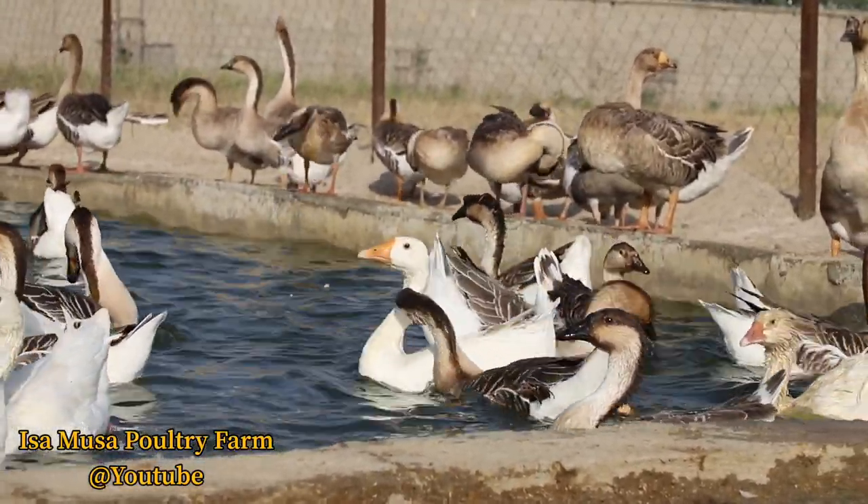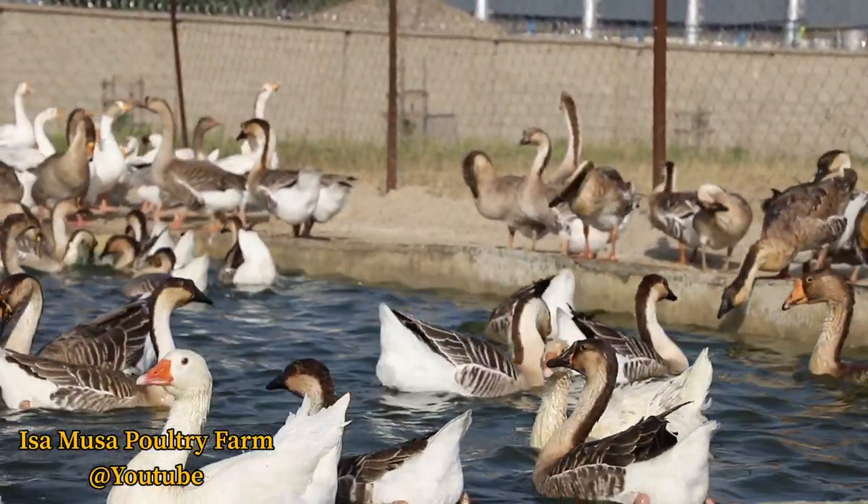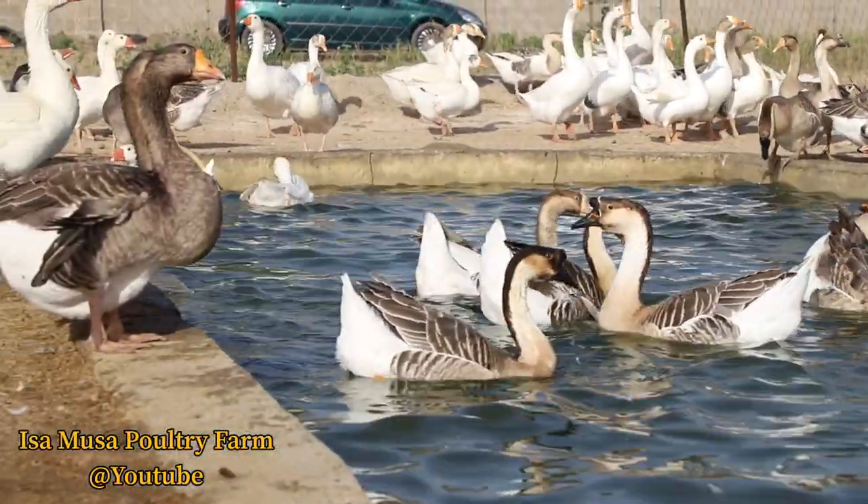This may explain in part why the distribution of these birds extends beyond the borders of China. We have them here, as you can see — they are swimming inside a canal in Kano State, Nigeria.